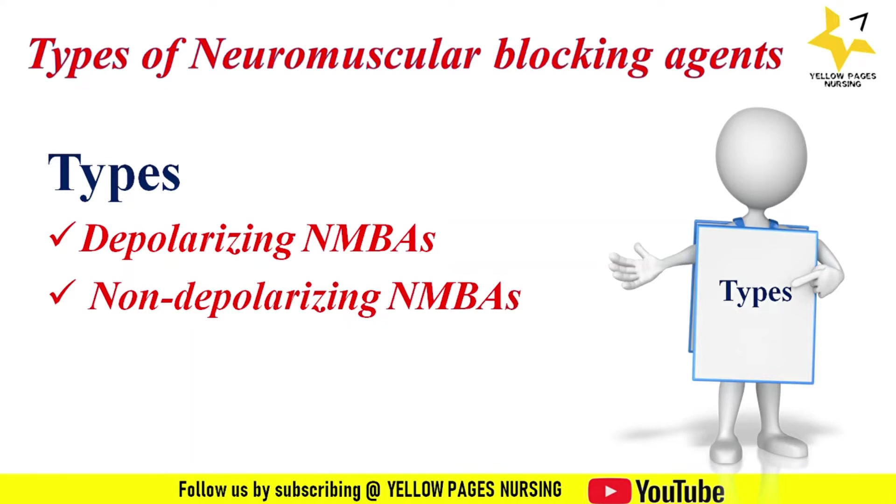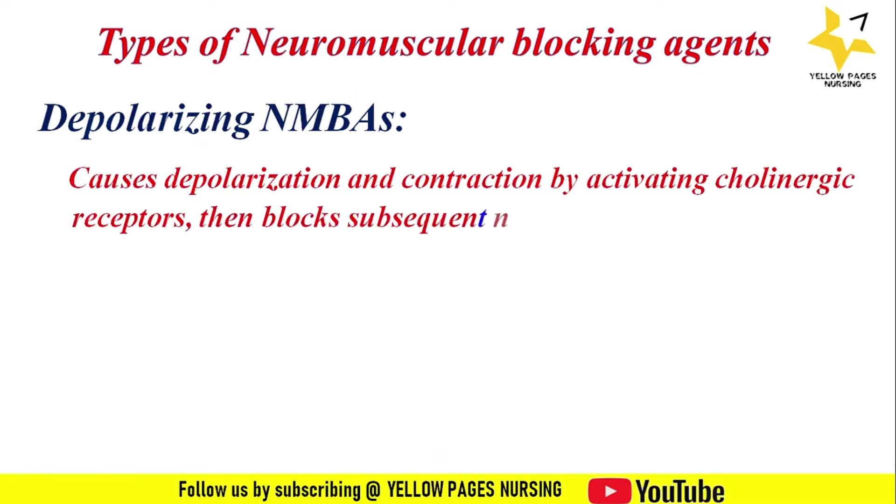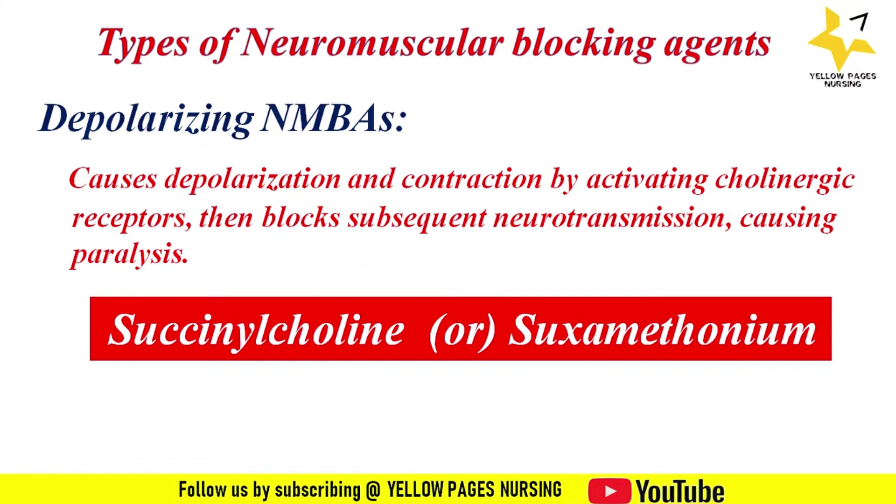First, depolarizing neuromuscular blocking agents: they cause depolarization and contraction by activating cholinergic receptors, then block subsequent neurotransmission causing paralysis. So two things happen: contraction and paralysis. An example is succinylcholine, otherwise called suxamethonium, with the medical abbreviation SCh.